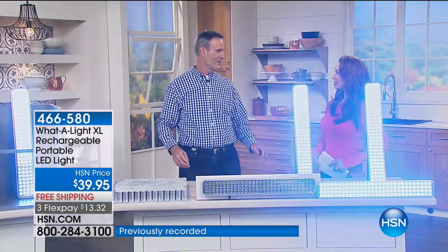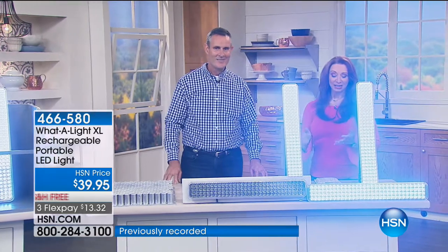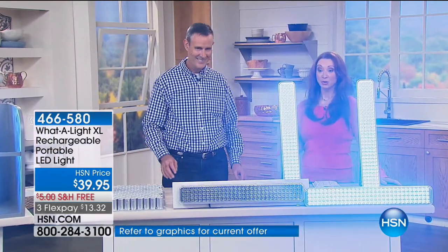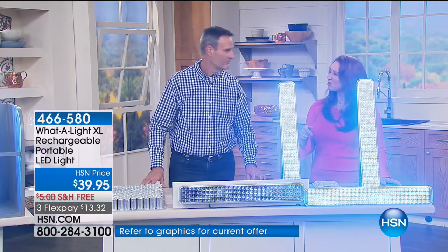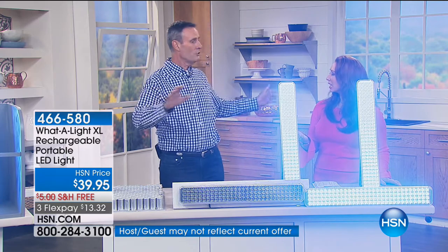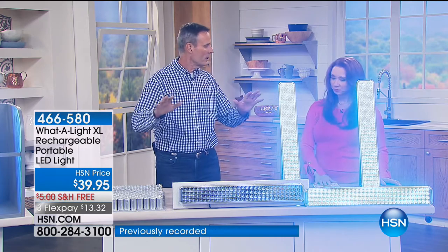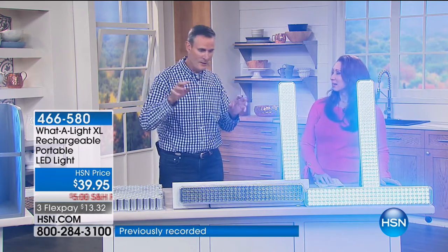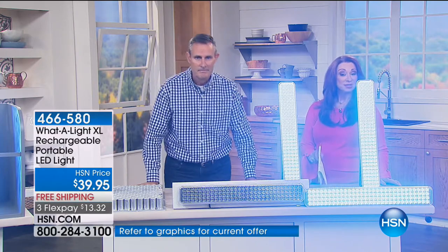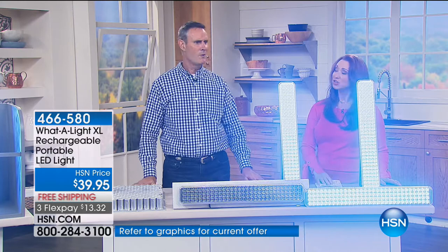Tom Wise is here. The last time Tom sold this, I think he sold it out in one airing — I actually tried to get it. I went online and it was gone. You can't buy this at any price anywhere else in the country, or the world for that matter. The XL is exclusive to HSN. 101 reviews, 72 of which are perfect five-star reviews.